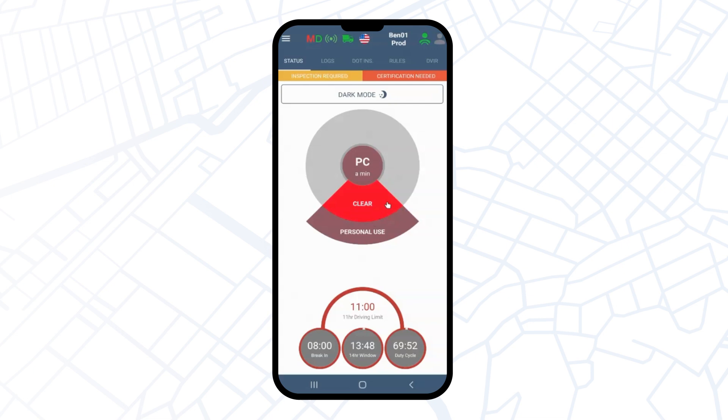Always remember that you will stay in personal conveyance mode until you clear it through its circle. To do so, click on clear, add information about your current location, and press save.